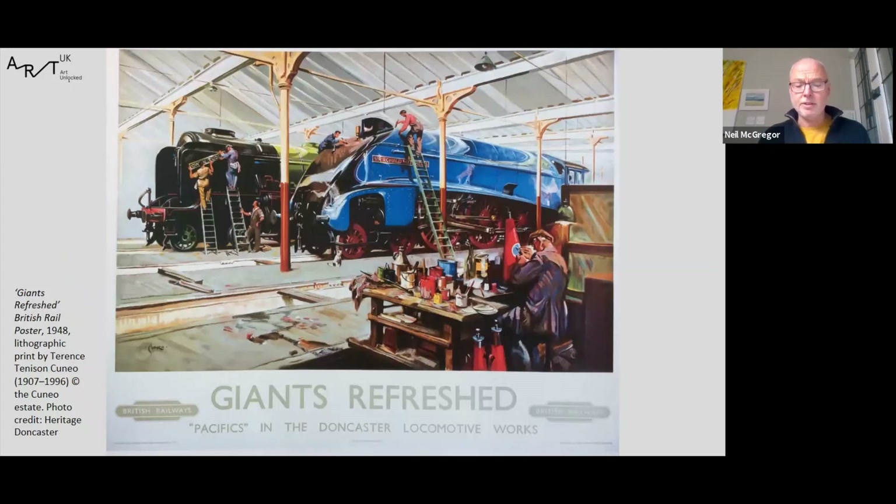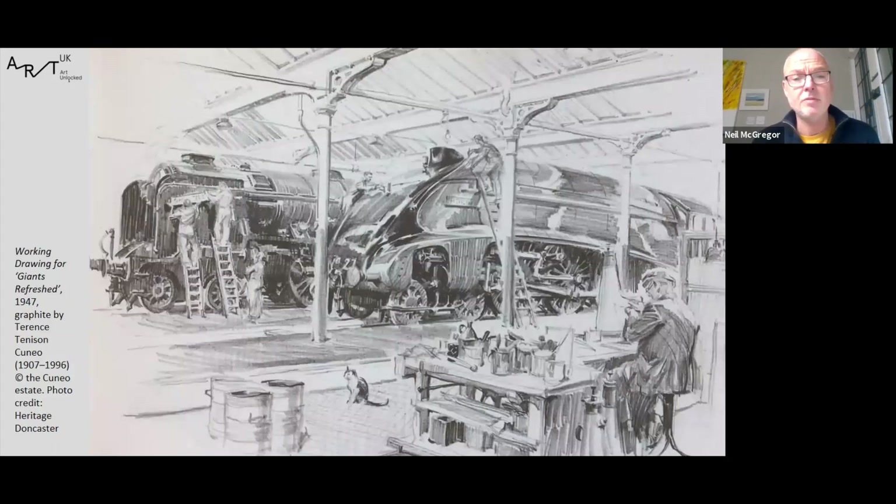The painting was commissioned in 1947 as a design for a railway poster to promote LNER services. The poster proved so popular that it was reissued the following year, by which time the railway companies had been nationalised, making it a British Rail poster. There are also some surviving drawings by Cuneo made on his visit to Doncaster — remarkably similar to the finished painting, apart from the position of the cat, who was apparently called Smudge.